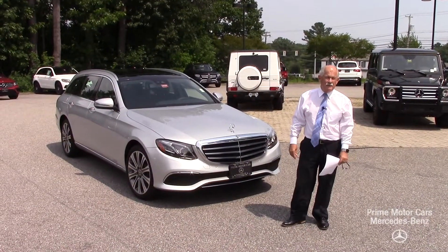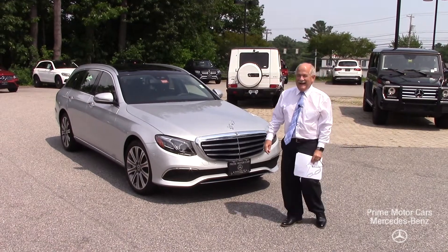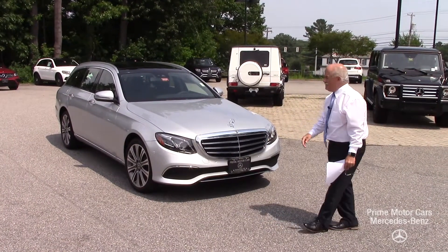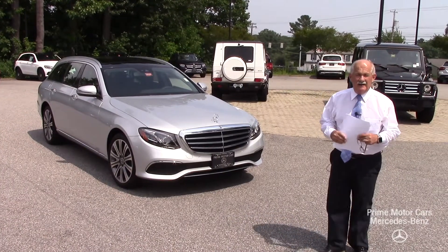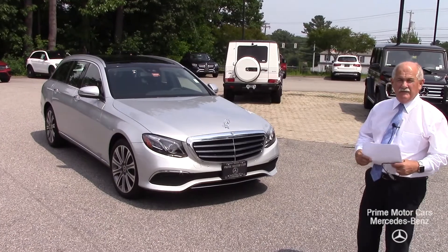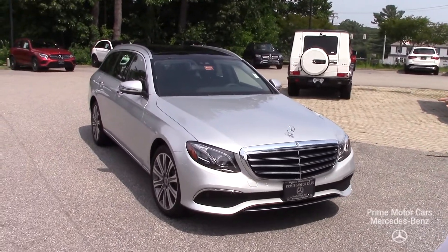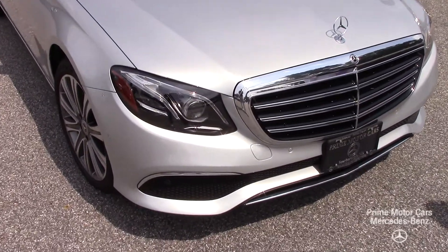Hey Peter, it's Tony at Prime Mercedes — nice to finally meet you. I'm going to go over the wagon with you. I remember you telling me that your wife has this wagon, so it's not too strange to you at all. I'll review everything as we go along. This is an Iridium Silver 2018 E400.